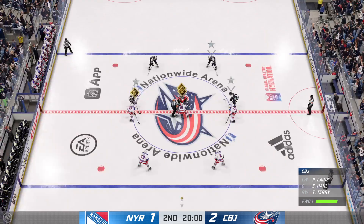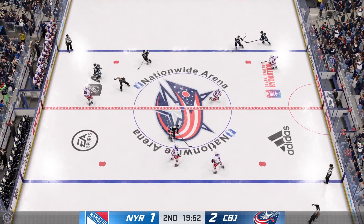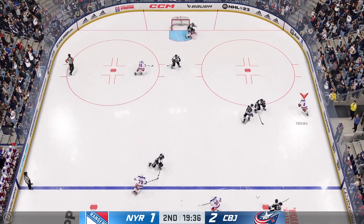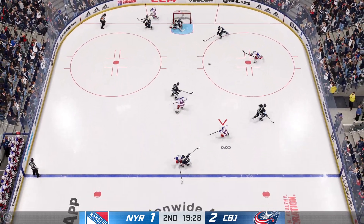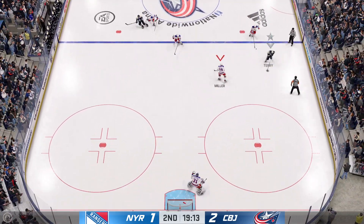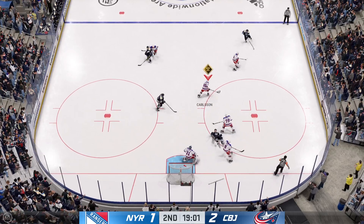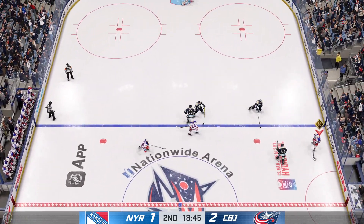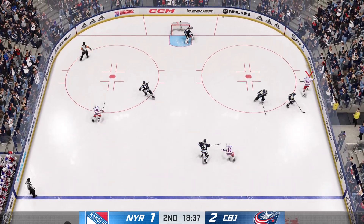Period number two is about to go. Here we go — middle frame now underway as the puck drops. As we get things underway here in the second period, give us a sense of what you interpreted from that first 20 minutes. New York's details in that first period were no good. As a result, they're going to chase the game here. They're lucky they're in it, turning the puck over as much as they did.